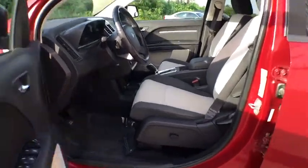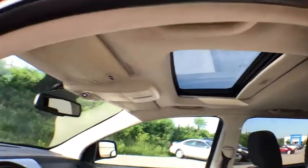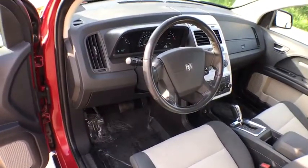Security alarm, power door locks, compass, security package, brake assist, cargo net, overhead console, airbags, brake and park interlock, remote keyless entry.